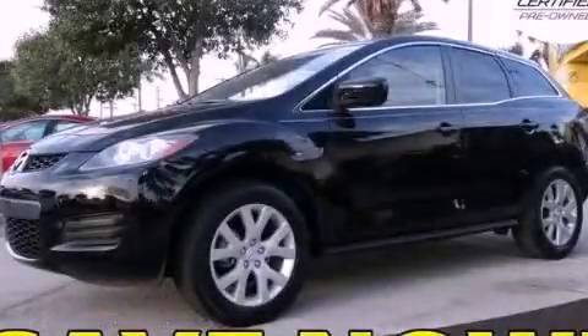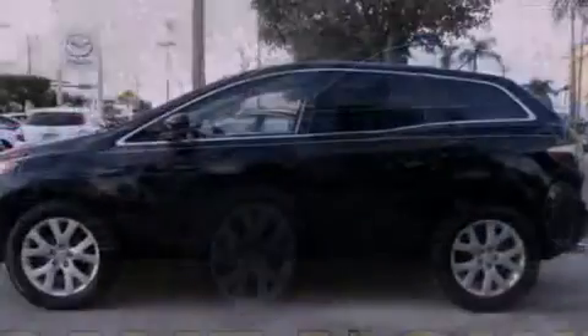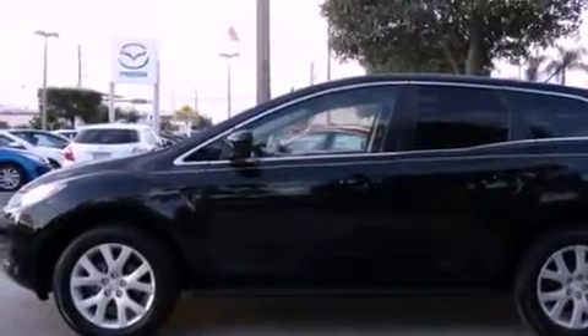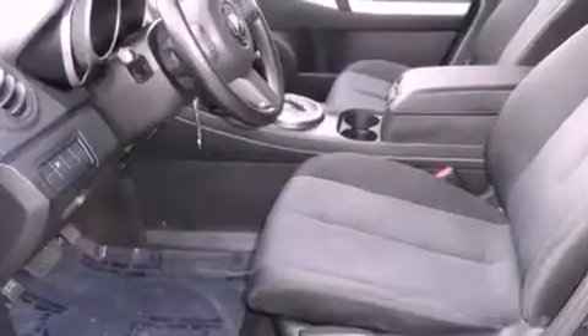This is a certified pre-owned 2008 Mazda CX-7, a car-like ride in a space like an SUV. It has a four-cylinder engine and an automatic transmission.